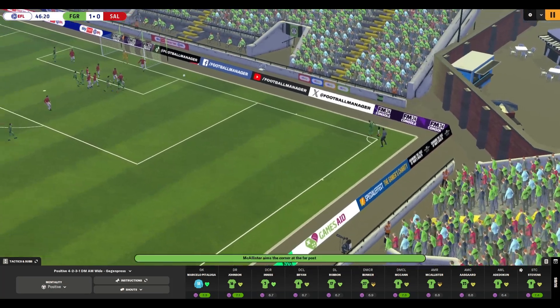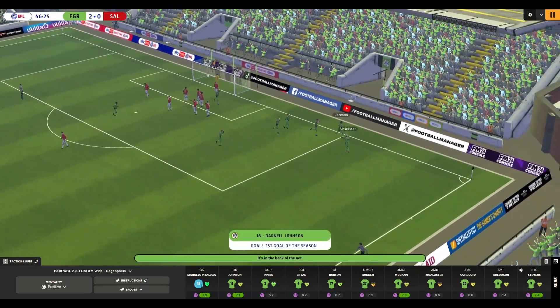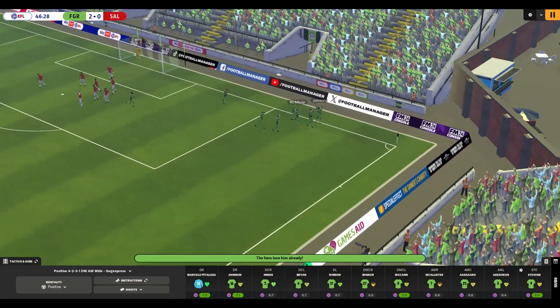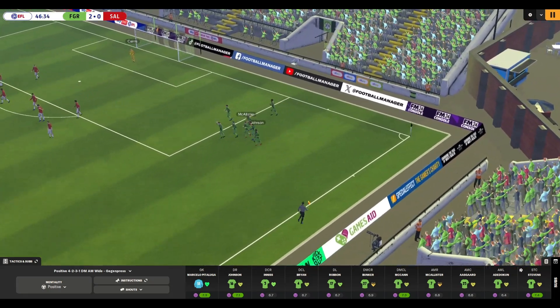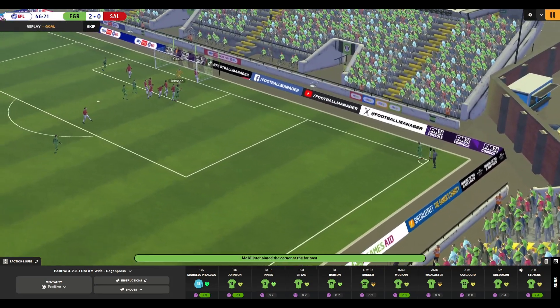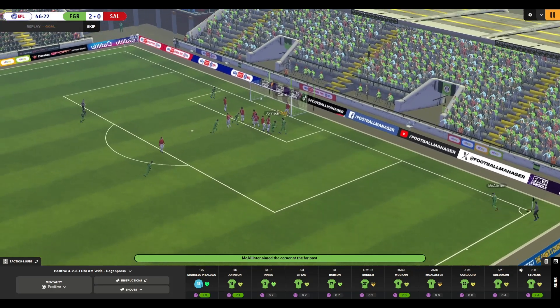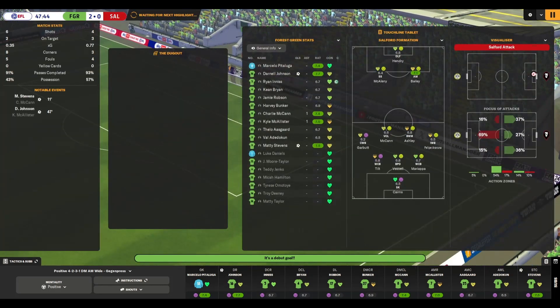We've got a corner right at the start of the second half. McAllister with it again — Johnson! It's deflected in, the man on the line can't stop it. Johnson, who I think only signed yesterday for the club, gets a debut goal. An unexpected source — the right back gets his head on it, the keeper and defender don't cover themselves in glory. And it's 2-0 right at the start of the second half. Just what we needed.